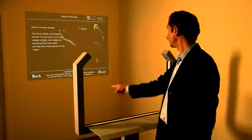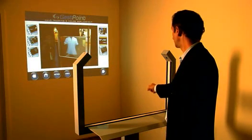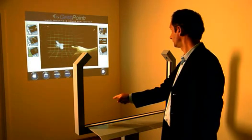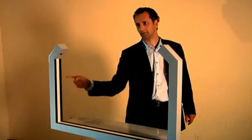GestureTech's HoloPoint is a point-and-control solution for temporary or permanent interactive displays that lets you control any size display from any distance simply by gesturing towards the screen. Just place your finger within a control frame and the system tracks your finger position.